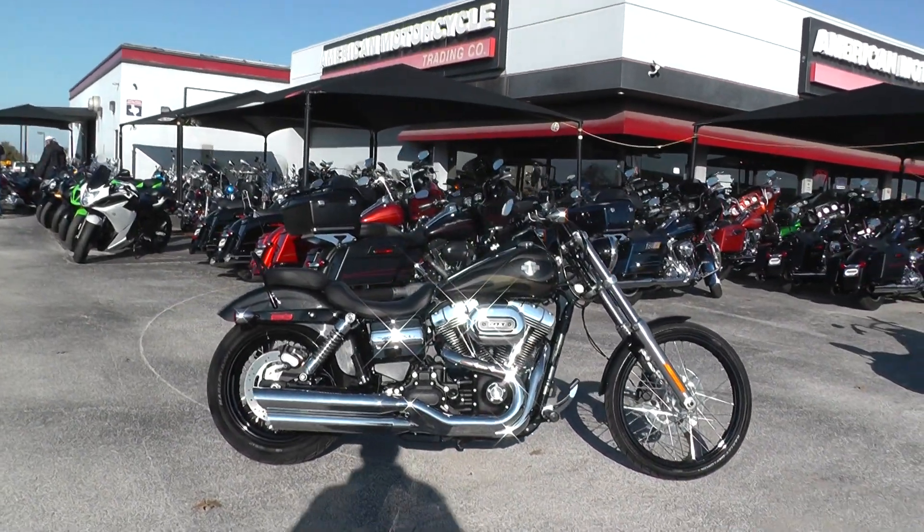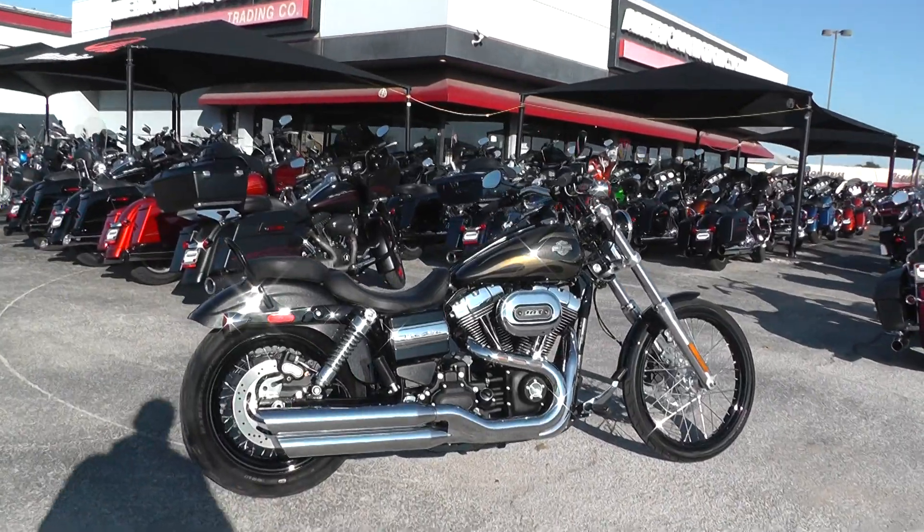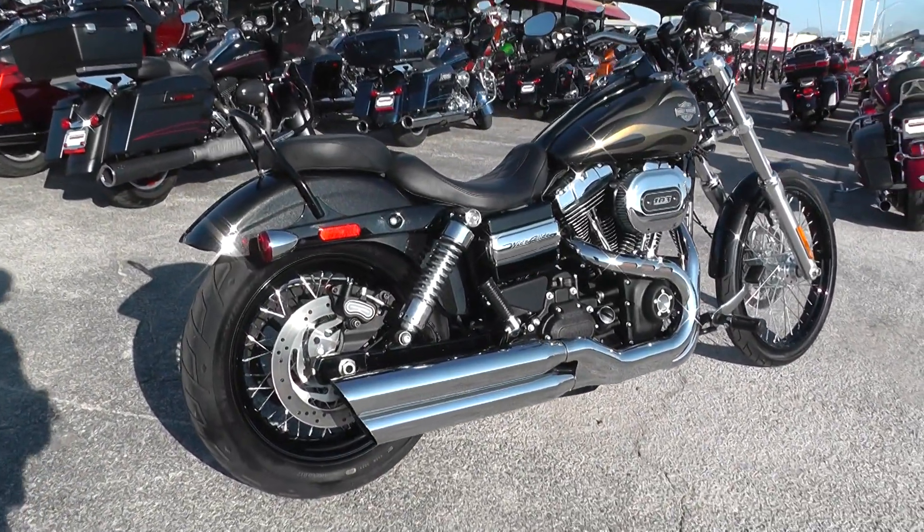It's got the high output 103 with six speed, and comes with forward mount foot controls.